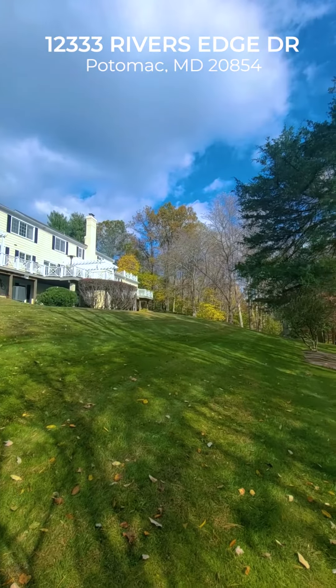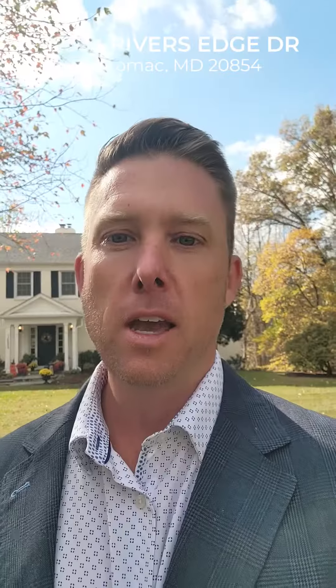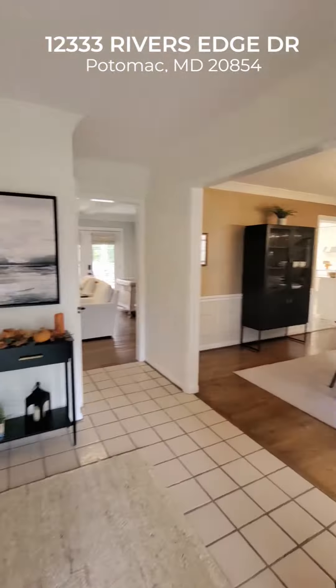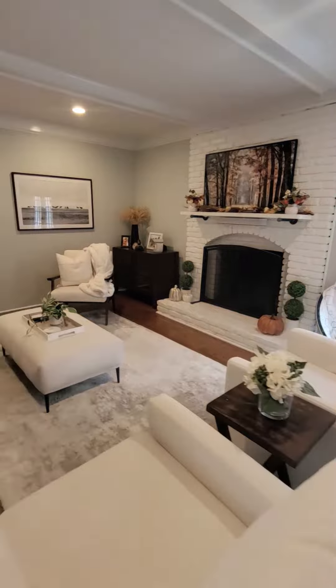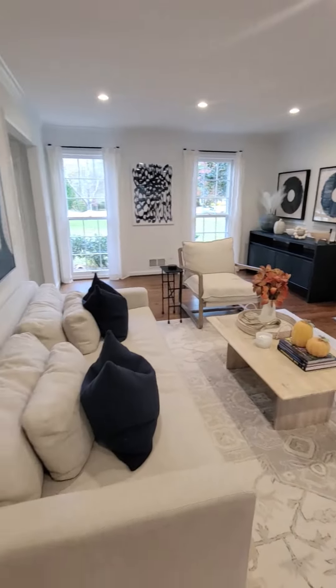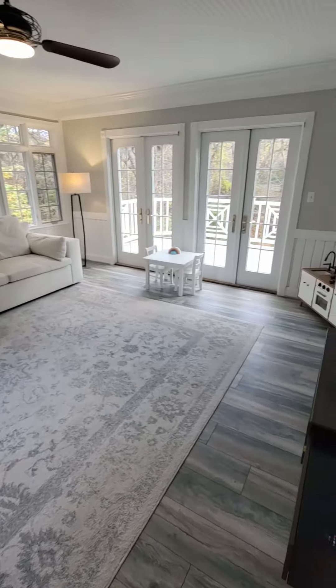This is your idyllic Potomac property, a tastefully curated and renovated home with hardwood floors on the main and upper level. This is the type of property that personally I really enjoy both listing as an agent, and the type of property that I seek out because it gives you all the spaces you need in a home.